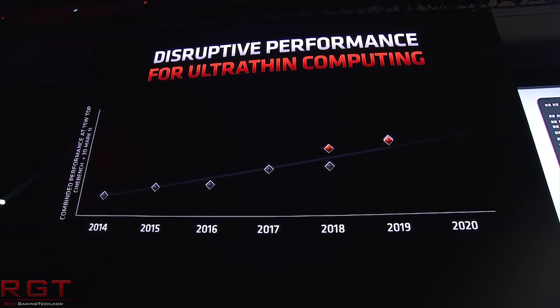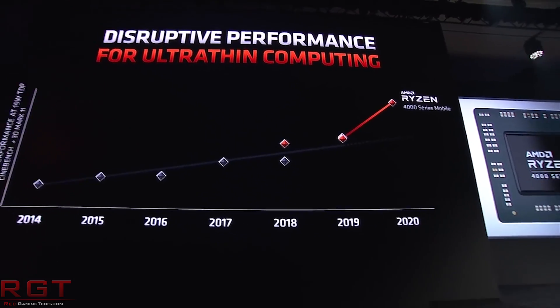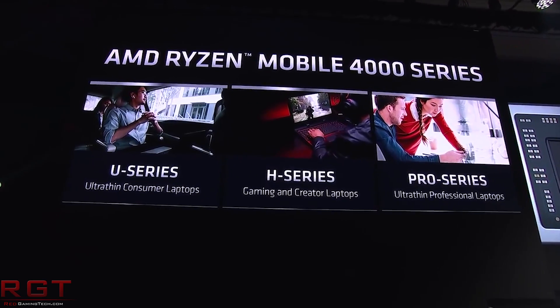The second chip appearing in the benchmarks is the 4800HS, which is the 35W binned variant of the 4800H. This chip has 8 cores and 16 threads, a base clock speed of 2.9GHz and a boost of 4.2GHz. It has 7 Compute Units for 448 cores, clocked at 1600MHz, for a total cache of 12MB. These chips are being pitted against Intel's Comet Lake H i7-10750H, a 6-core, 12-thread part with a 2.6GHz base and reported boost clock of 5GHz.